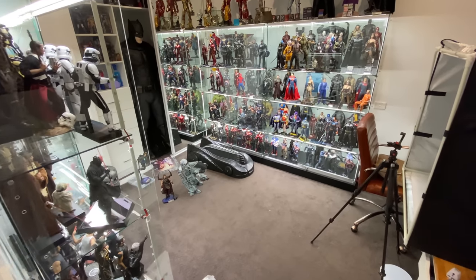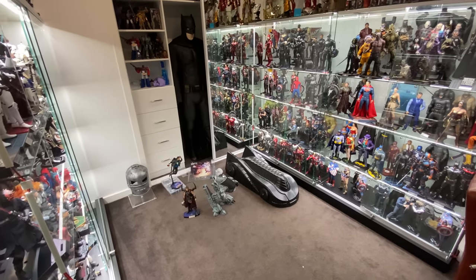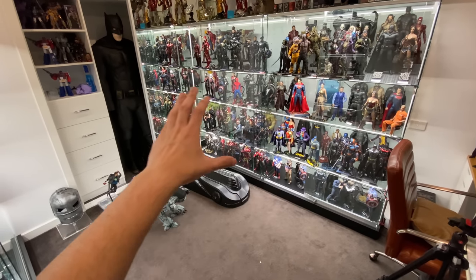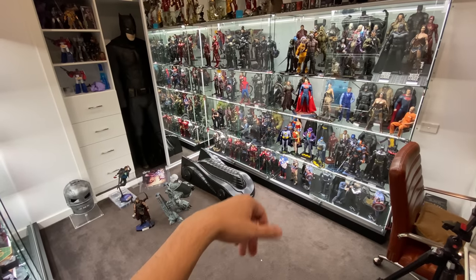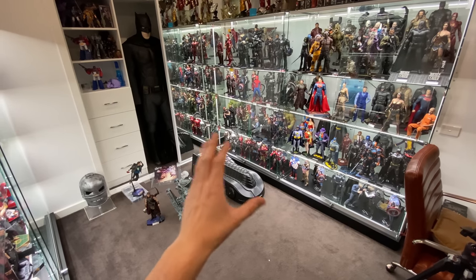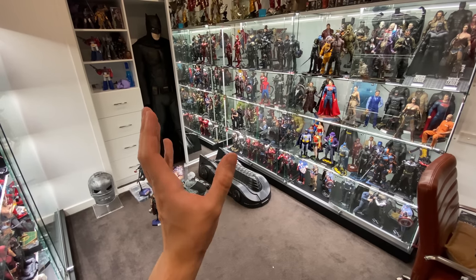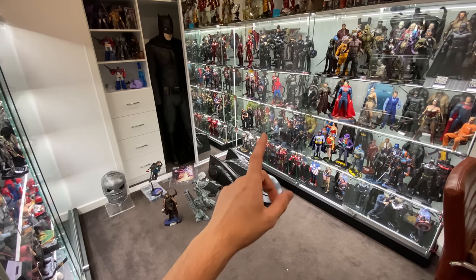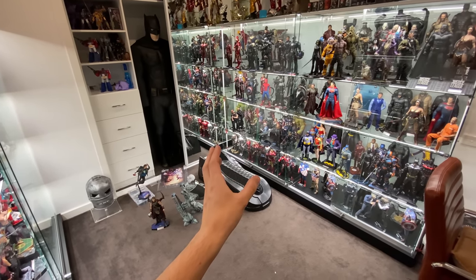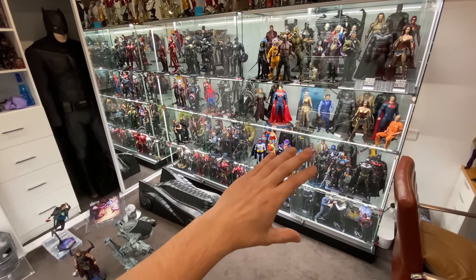Hello ladies and gentlemen, welcome back to my channel for another collection tour update. We're on collection tour 14 or 15 — there have been so many — but there's been a hell of a lot of changes since the last one, so I wanted to give you an update on everything in the display cases. If you haven't seen these videos before, welcome to the channel. A huge thank you — we finally surpassed the 30k subscriber milestone. Go check out some of my early Hot Toys reviews and hit subscribe if you'd like to see more.